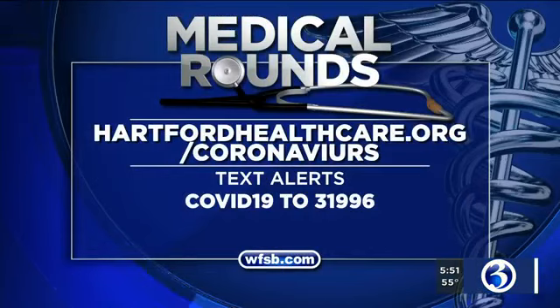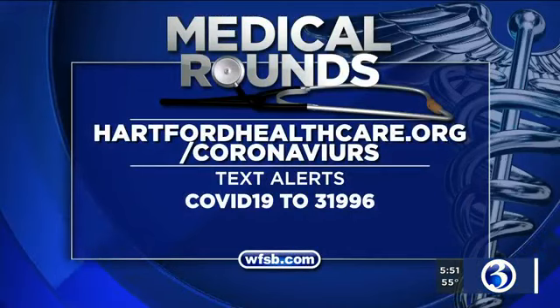We appreciate you joining us, Dr. Horgan. Everyone at Hartford Health Care is working around the clock right now to keep the community safe. We're going to post all of that information on the Channel 3 app. If you want to learn more, go to hartfordhealthcare.org/coronavirus. You can also sign up for COVID-19 text alerts — text COVID19 with no space or hyphen to 31996. We'll post all of it for you on the Channel 3 app.